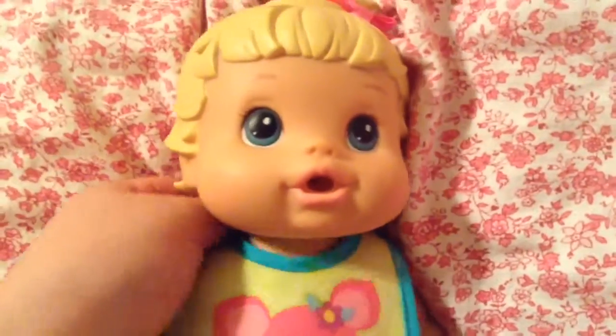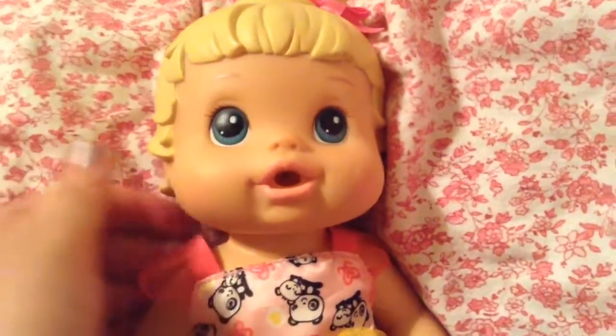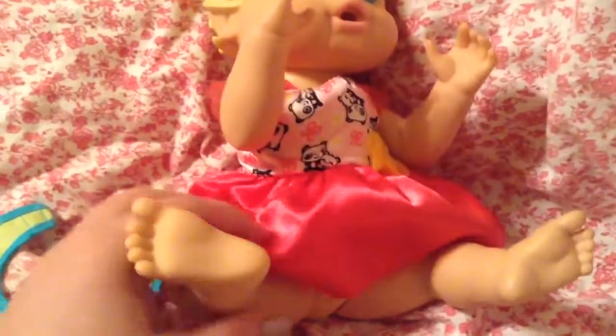I'm going to take your bib off baby girl. There we go — you're so pretty. Let's check your diaper baby girl. Her diaper is completely full. Look how smushy. Okay, time to get your diaper changed baby girl. There you go, sweetheart.